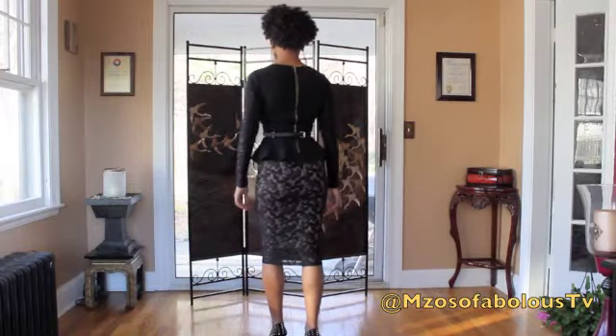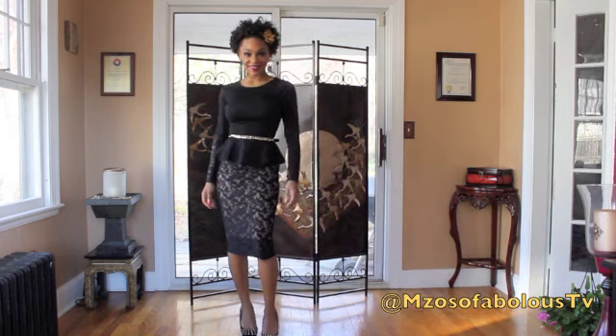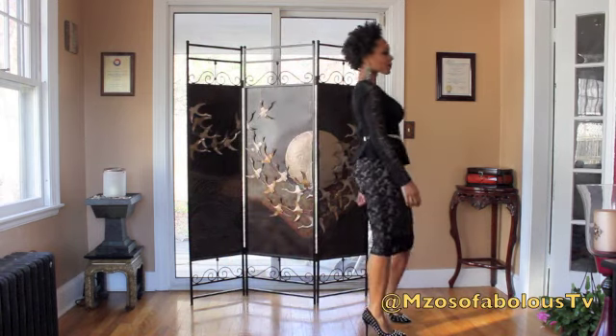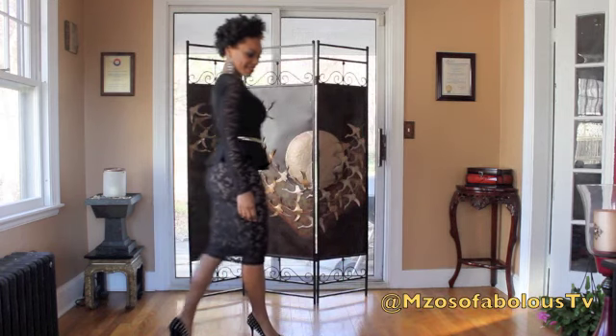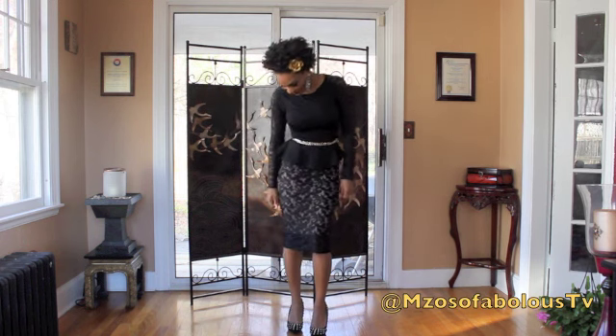This last and final outfit is my favorite outfit — I might actually wear this on Thanksgiving Day. It's a really pretty black peplum top with a lace sleeve that I got from Forever 21 just recently. Also the skirt is a high waisted maxi skirt or midi length skirt that I got from Cotton On when I was in LA.